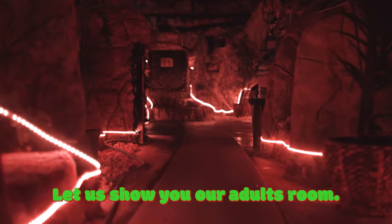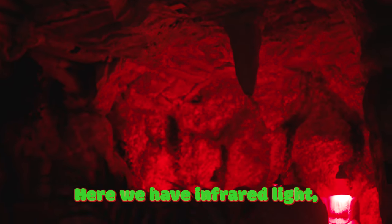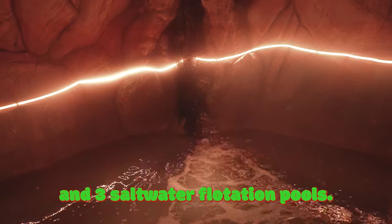Let us show you our adult room. Here we have infrared light, salt beaches with massage chairs, a dry finish sauna and three salt water flotation pools.